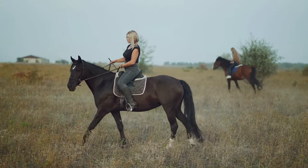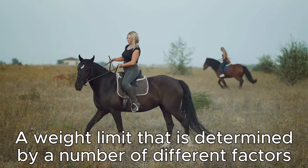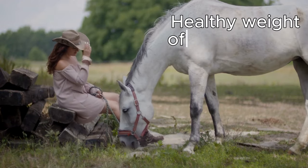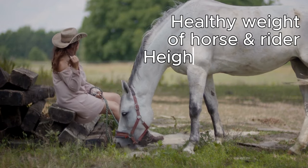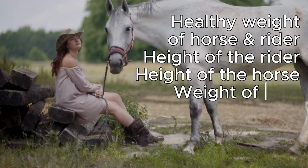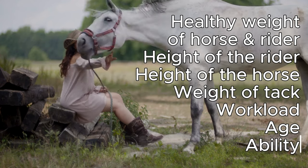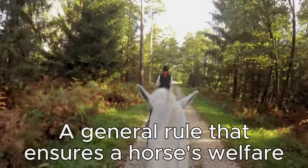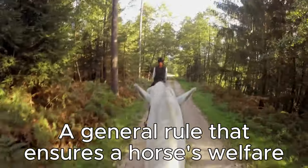The 20% rule is a weight limit determined by a number of different factors: the healthy weight of a horse, the height of a rider, the size of your horse, the total weight of their tack, the workload of the horse, the age of the horse, and the rider's ability. It is therefore a general rule that ensures a horse's welfare.